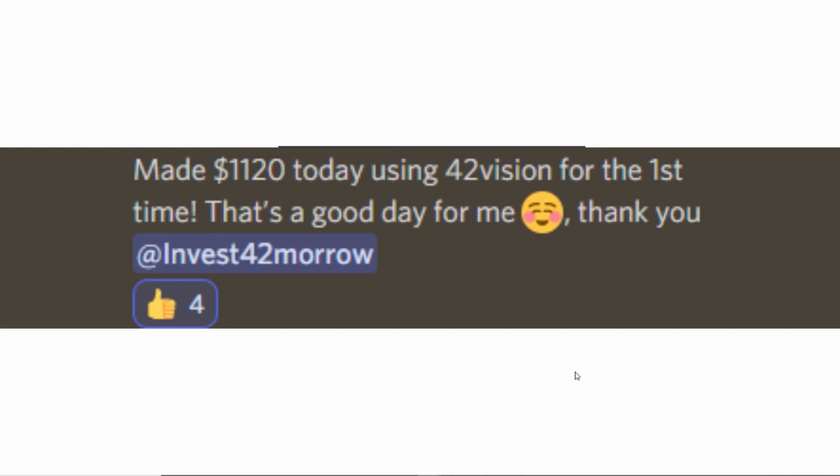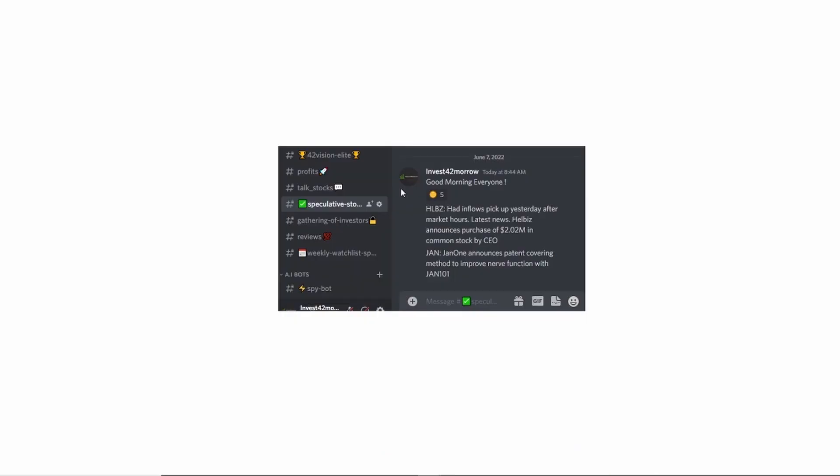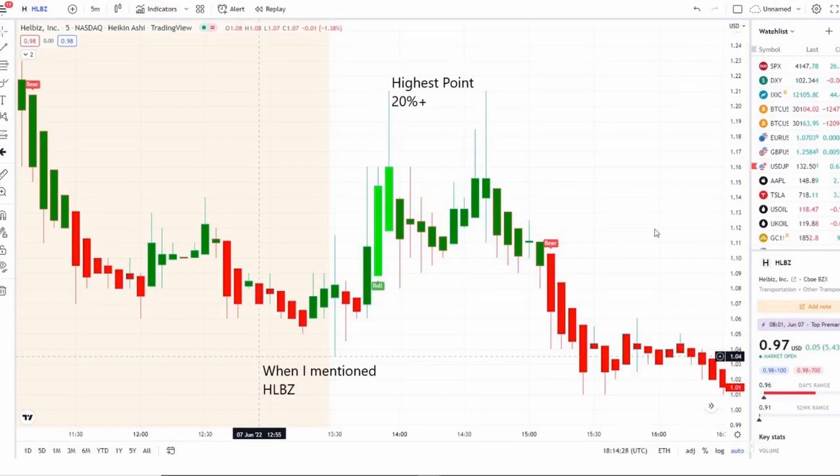By joining you'll become part of a growing community of investors all looking to learn and grow together. These are the two stocks I mentioned this morning — both of them gave jumps of 3–5%, 5–10% plus, and 20% plus at their highest points. We caught JAN in the pre-market under a bull indicator, having strength on 42 Vision, and it started pulling upward, consolidated towards the bell, and took off for a highest point of 25% plus in a matter of minutes. Then we caught HLBZ pulling downward and consolidating towards the bell, got that bull indicator and strength on 42 Vision, and it jumped up for a highest point of 20% plus as well in a matter of minutes.